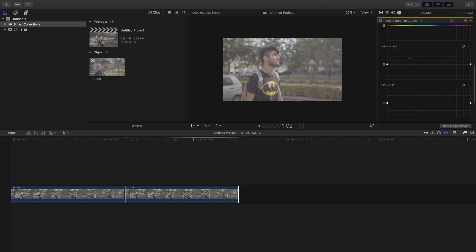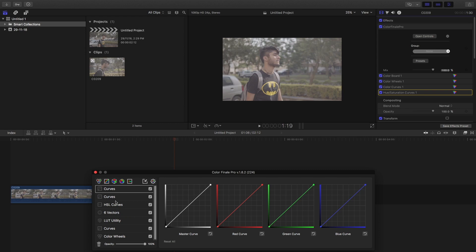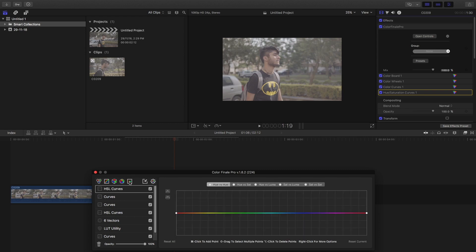The hue and saturation curve allows you to selectively color grade specific aspects of your video by choosing a color and making separate points on the curve. For this particular feature, the inbuilt Final Cut Pro plugin is actually ahead of Color Finale Pro, because Color Finale Pro's hue and saturation curve lacks a color picker option. Without a color picker, isolating and grading a single color becomes difficult and must be done manually by placing points on the curve.